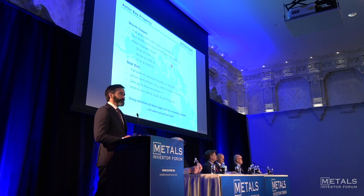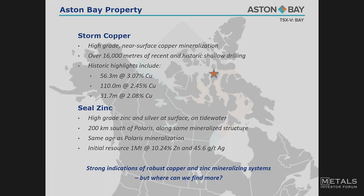Our project in Nunavut has Storm Copper and Seal Zinc. You can see some of the highlights of the mineralization: tens of meters of multiple percent copper at the surface. On the zinc side, we have a small resource — only about a million tons, but again over 10% zinc plus about an ounce and a half of silver. Both of these sitting at the surface, giving us a very strong indication of robust ore-forming systems on both the copper and zinc side.